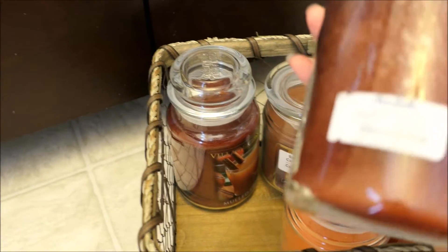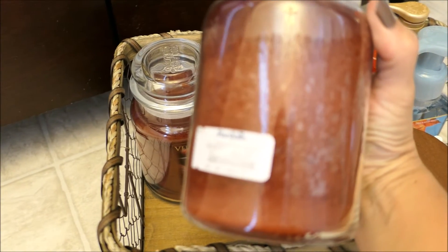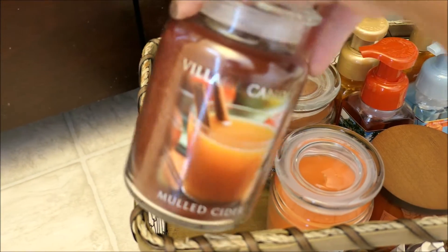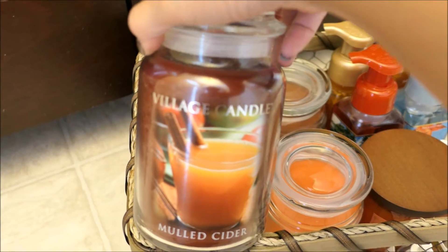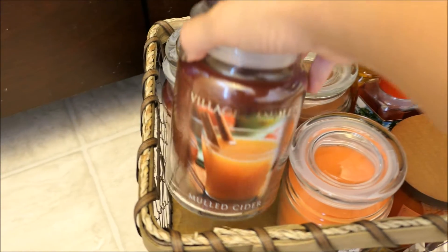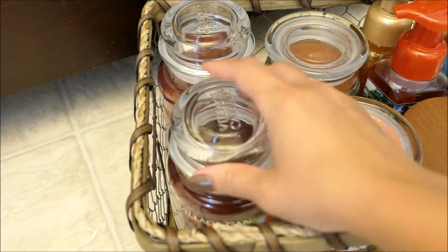These were only $9.99. I think I said that in the haul video but you cannot get that deal for this size candle with the Village Candle. Usually these go for like $19.99 so it was definitely a steal and I love this scent.